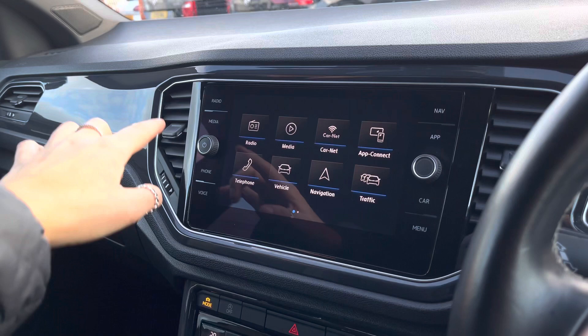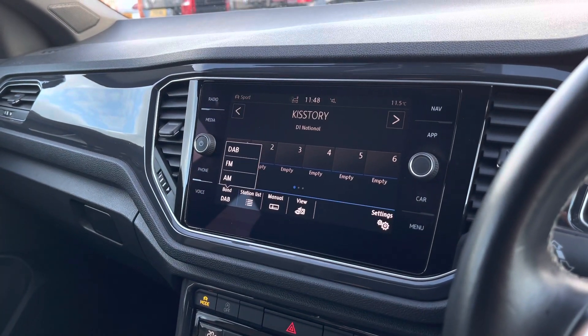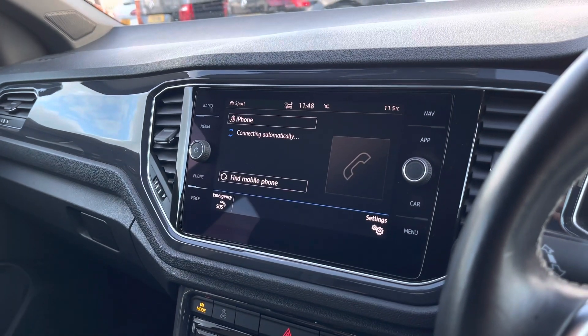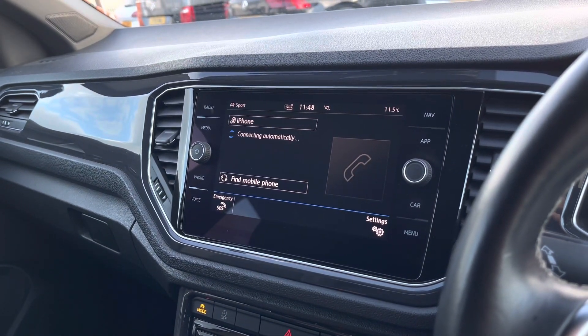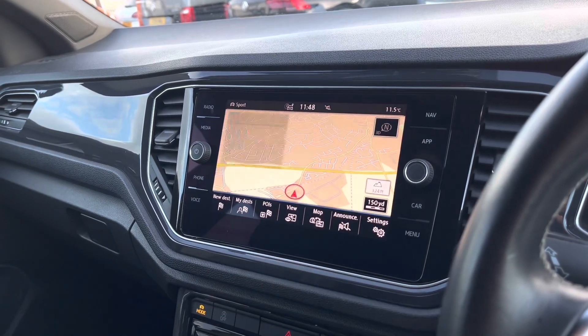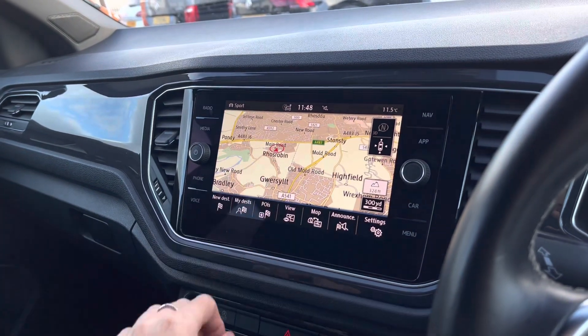Then we have your infotainment system in the centre console where we can access a range of features. Going into radio, we have your DAB, FM and AM radio with a wide selection of stations for your entertainment. We have your Bluetooth telephone and audio connection for compatible devices, and satellite navigation which is the perfect addition to help you plan your route — it's really quick and responsive.